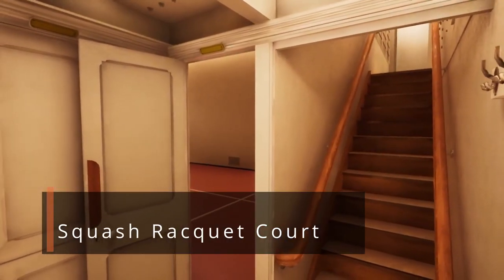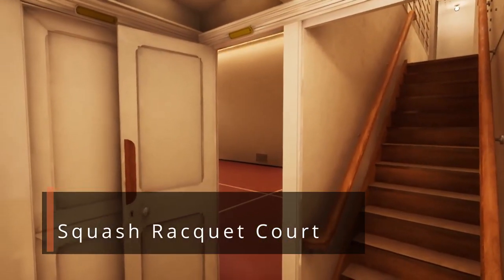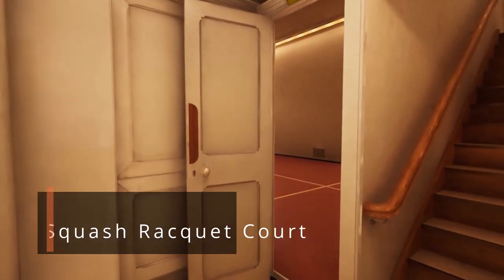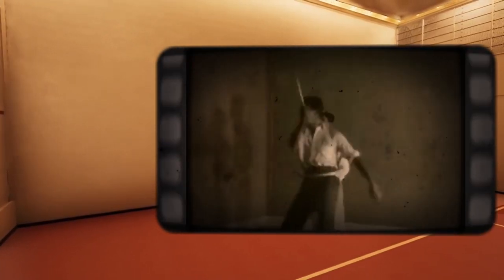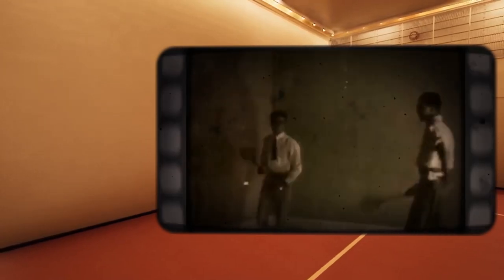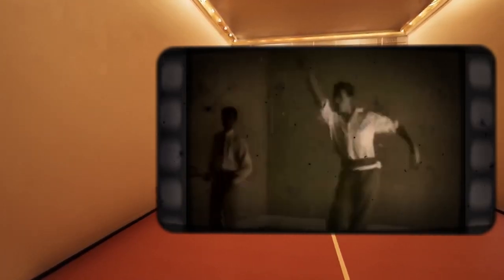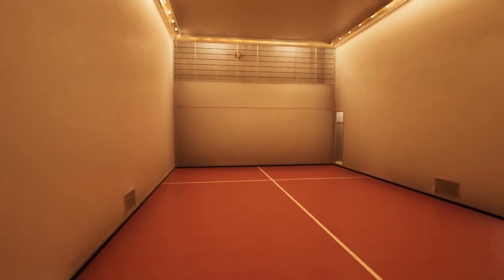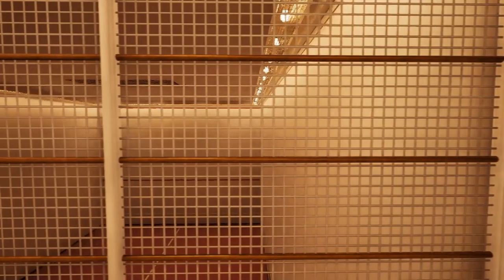Directly abaft the No. 3 hatch, along the centerline of the ship, was the main playing level of the squash racquet court. The squash racquet court was in the charge of a sports instructor who served as an attendant. Tickets for the use of the court were obtained from the inquiry office at a cost of 50 cents per half-hour, which included the services of the sports instructor if required. Balls and racquets could be purchased or hired from him as well.